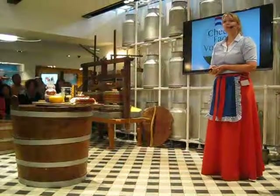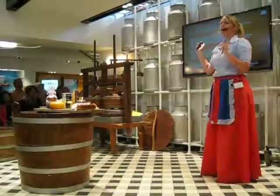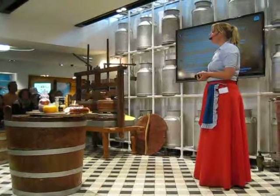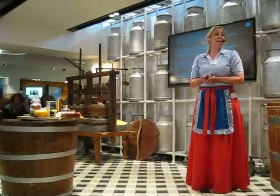My name is Chantal and I will explain to you how we make cheese here. Behind me, and on the side, you can also see the explanation in a short way in different languages — for instance, Portuguese and Italian.